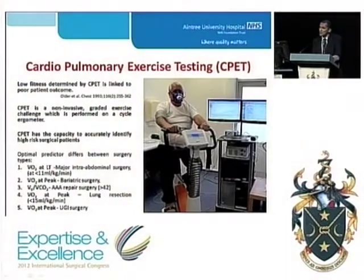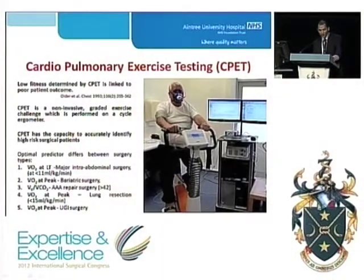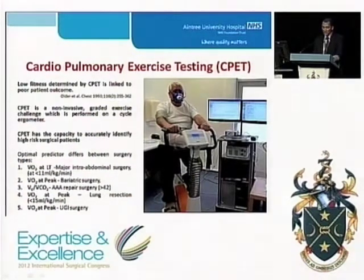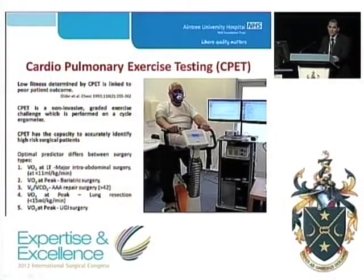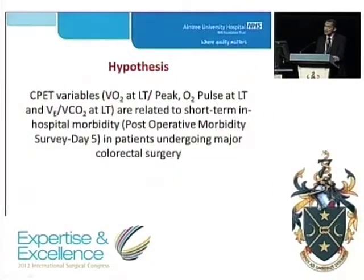Physiological variables like the oxygen uptake at lactic threshold — determined as an increase in blood lactate when anaerobic metabolism supplements aerobic metabolism — can be determined during cardiopulmonary exercise testing and has been shown to identify the high-risk patient. We therefore set out to test the hypothesis that CPET variables are related to short-term in-hospital morbidity in patients undergoing major colorectal surgery.